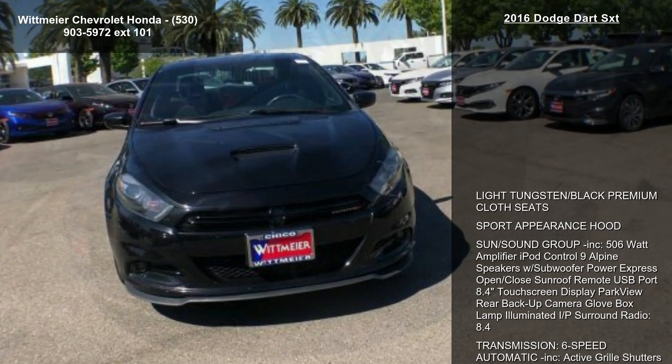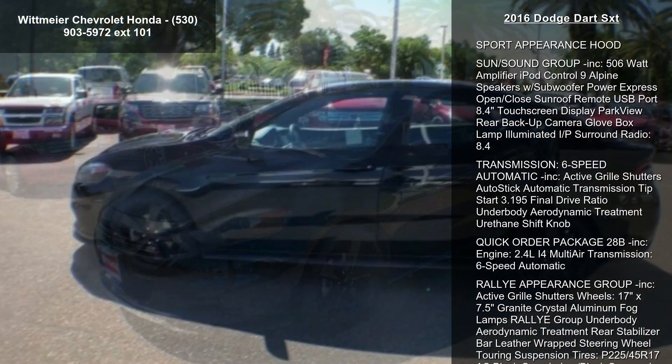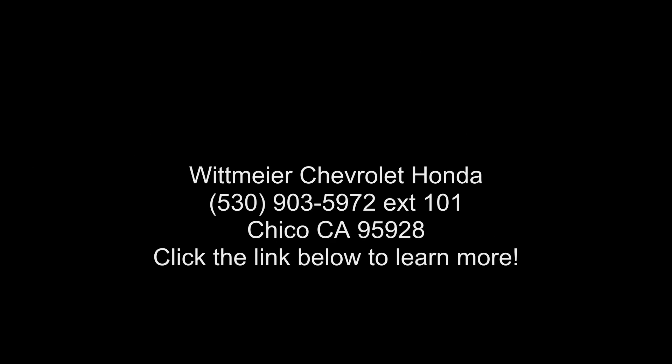Quick order package 28B included. Engine: 2.4L i4 multi-air, 6-speed automatic transmission. Rally appearance group included: active grille shutters, 17-inch x 7.5 granite crystal wheels.